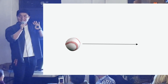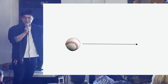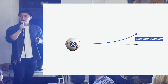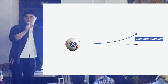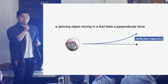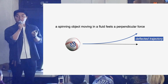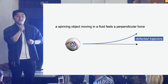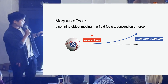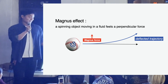Let's simplify this into a physical statement. You throw a ball and put a spin on it — from experience, we know the trajectory deflects perpendicular to the direction of flight. The scientific statement is: a spinning object moving through a fluid experiences a force perpendicular to its direction of motion. The fancy name for this phenomenon is the Magnus effect, and that perpendicular force is called the Magnus force.